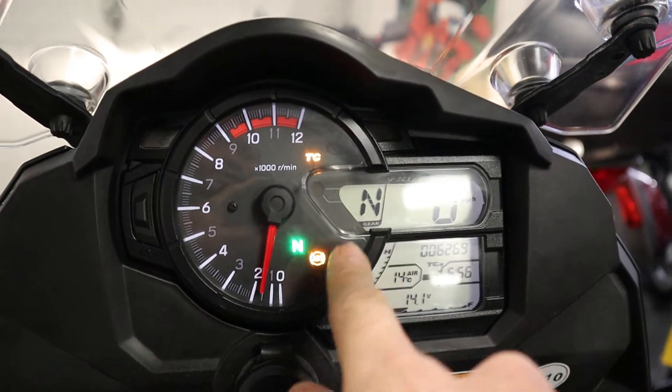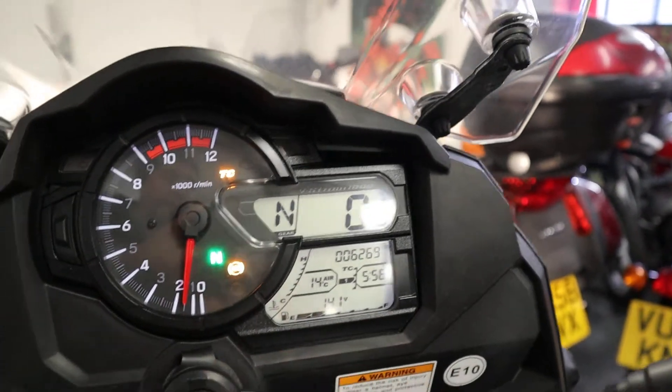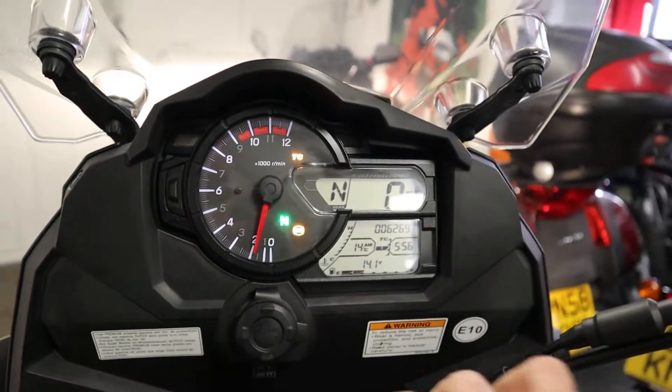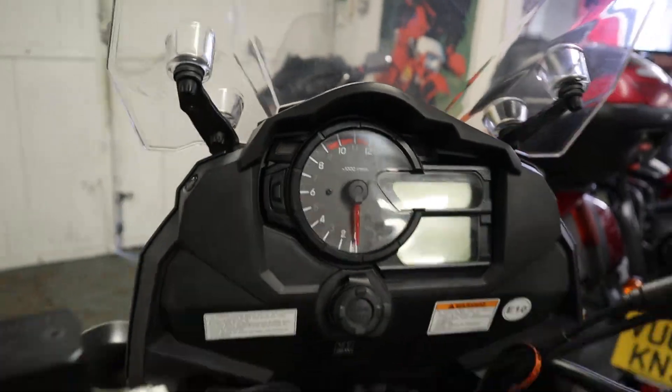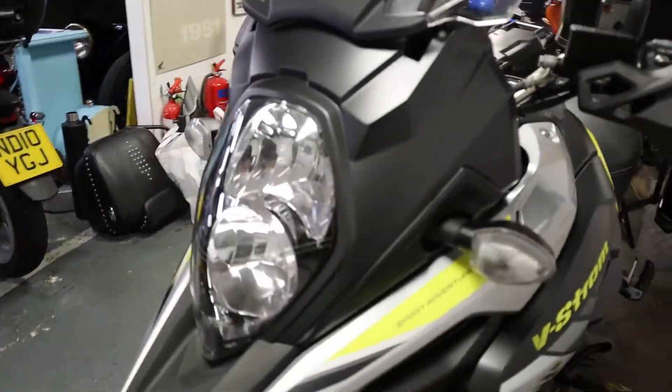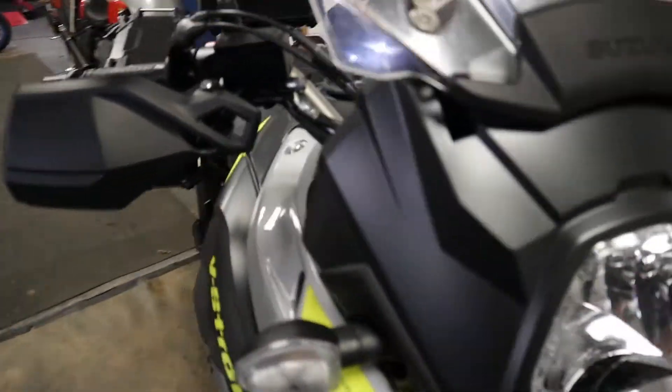You've got the gear indicator, the rev counter, overall distance, fuel gauge — a really nice layout on the dashboard. Comfortable bike. That litre engine is fantastic and quite economical as well.